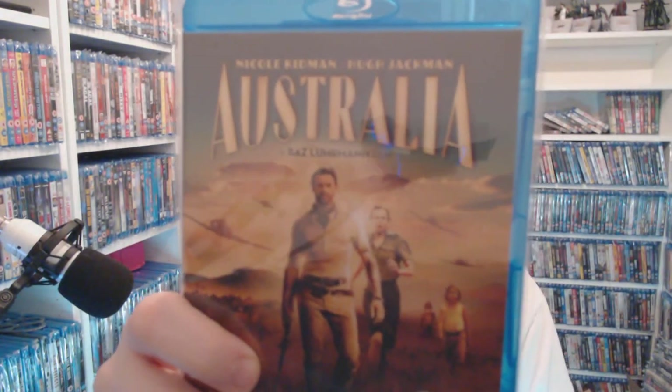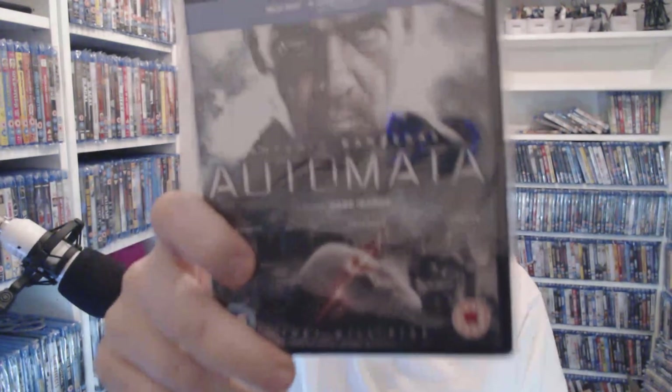One thing I will say — you can pick up the steelbook for The Spy Who Shagged Me on Zavi for £8.99 at the moment. And remember it is the 5th of February right now. Australia — a bit of Hugh Jackman — for 50p you can't really go wrong there. Automata — £1.50.